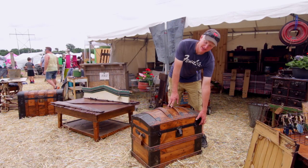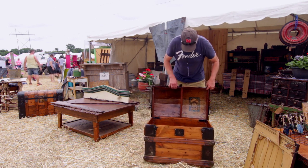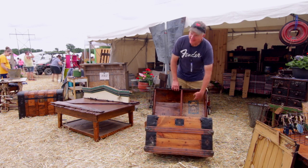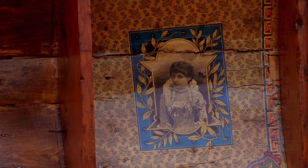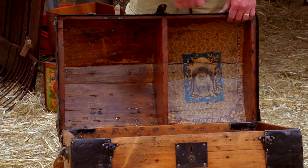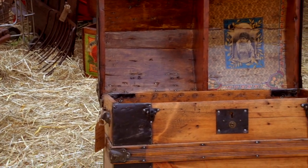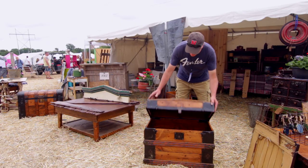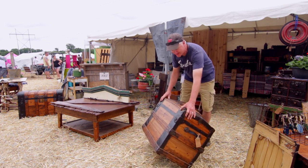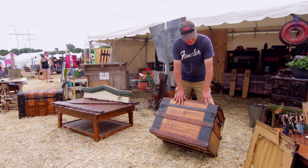So this trunk in particular is a trunk probably from the Victorian era. Some of the things you can tell from that time period are the fancy Victorian pictures usually on the inside of the trunk. Unfortunately this is the only part I could save — the rest of it had been water damaged really bad. The Victorian era started in the 1870s and ended in the late 1910s approximately.